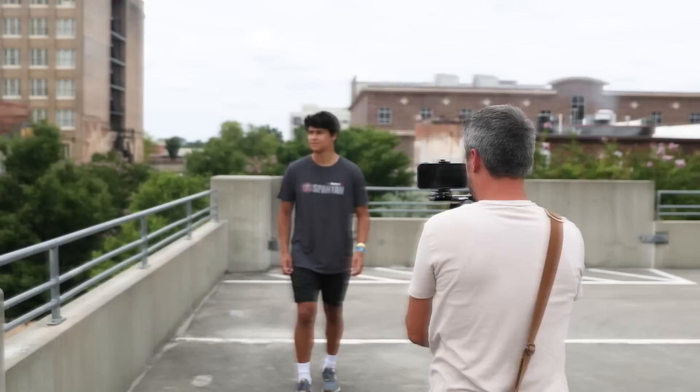Hey guys, Justice here with TomorrowsFilmmakers.com, the largest online film academy in the world. Today we're going to be showing you exactly how to take your iPhone and make it look like a $30,000 RED camera.